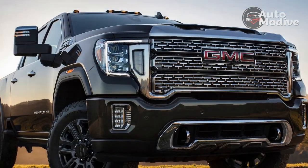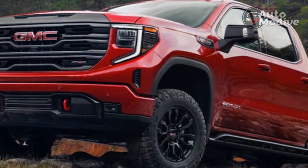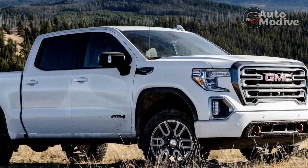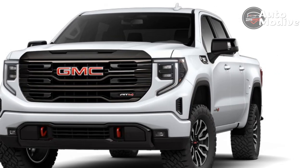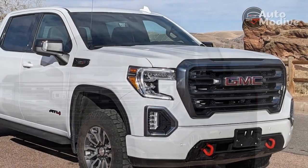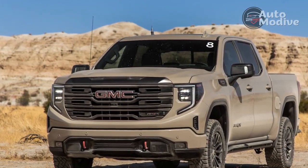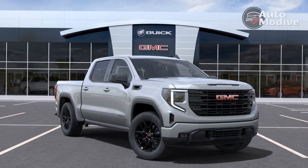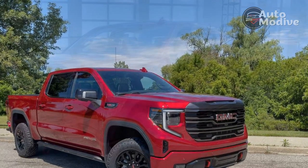While base trucks received an upgraded 2.7-liter turbo 4 with 310 horsepower and 430 lb-ft of torque, top-spec trucks such as the Denali Ultimate can be had with either a 6.2-liter V8 with 420 horsepower and 460 lb-ft, or my tester's smooth and torquey 3.0-liter turbo diesel inline-6 with 277 horsepower and 460 lb-ft. A 10-speed automatic sends power to a 4-wheel drive system and 2-speed transfer case. The turbo diesel carries EPA fuel economy ratings of 22 mpg city, 26 highway, 24 combined. On a 206-mile highway road trip with cruise control set at over 70 mph, I averaged 23.8 mpg according to the onboard trip computer. Speed and wind were a factor, and 26 mpg feels achievable with less of a lead foot and less wind.